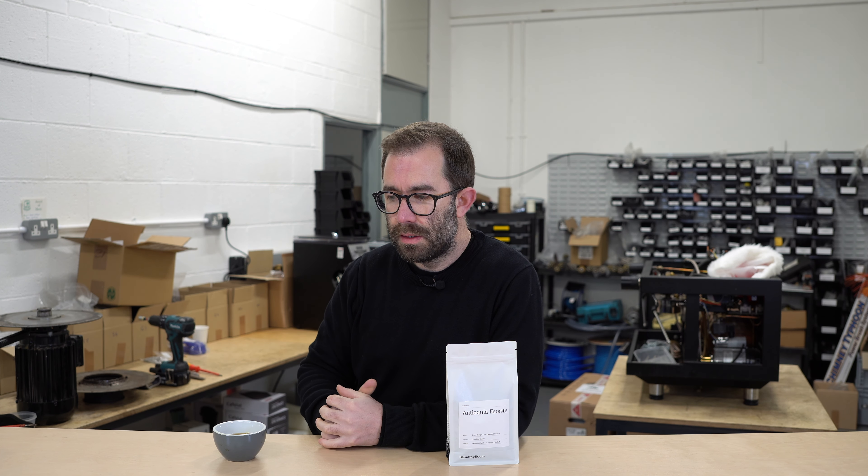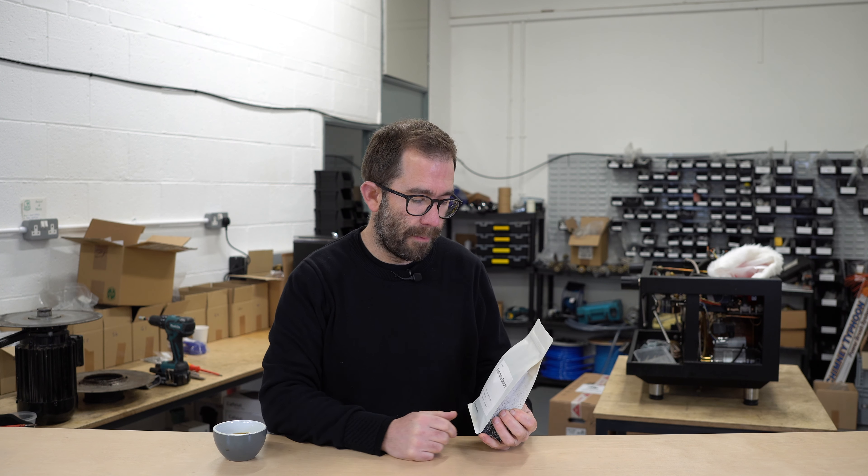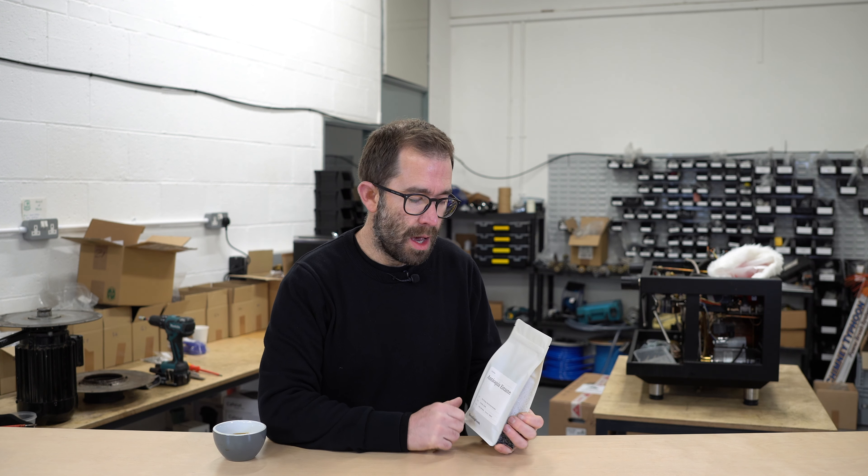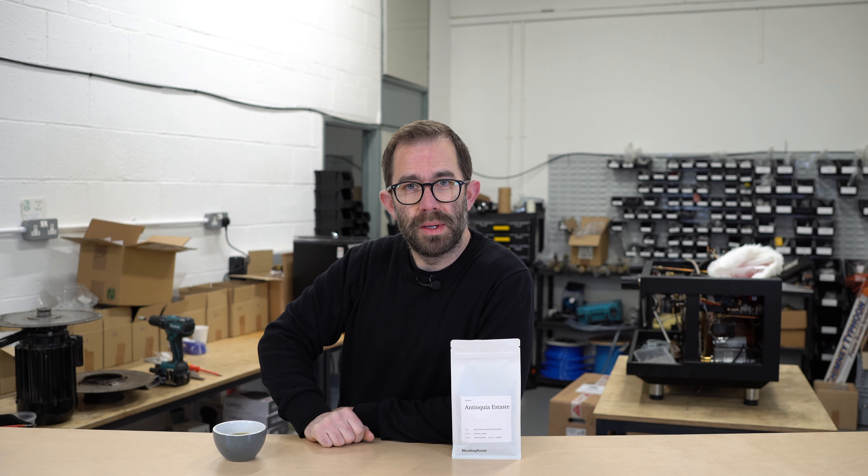I hope you look forward to trying this coffee. It will be available from the markets I do at Beverley on Saturday, and it will also be available online too. Enjoy the coffee and have a great week.